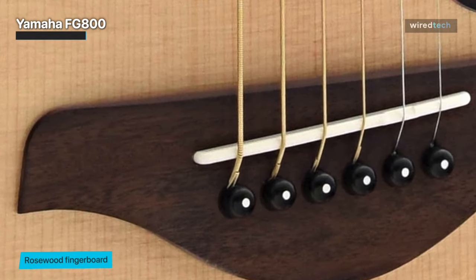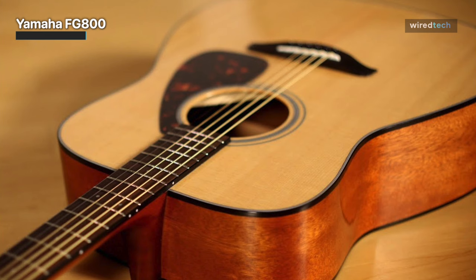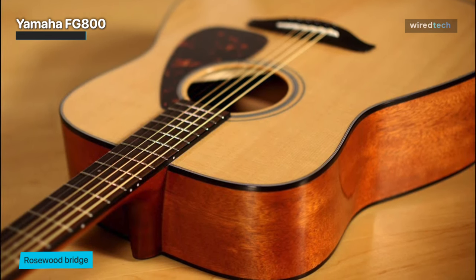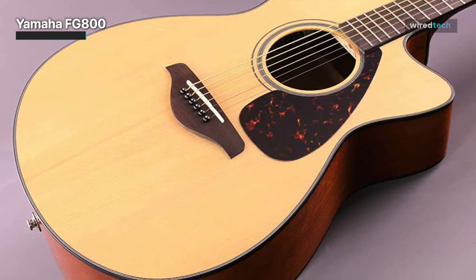Due to its strong voice and the Dreadnought body shape, this instrument has a significant amount of volume and a rich, warm timber. Its nicely polished neck with a smooth finish enables a variety of playing techniques. It's heavy enough for expert players to enjoy while yet being light enough for inexperienced beginners to learn their first chords on. Overall, we may conclude that this acoustic guitar is a true gem that offers exceptional value.